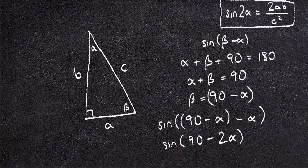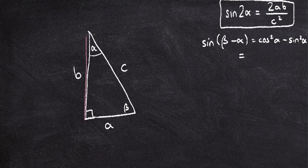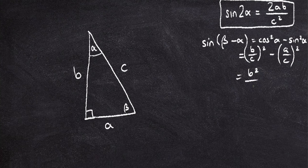Now sine of 90 minus 2 alpha is the same as cosine, because 90 minus anything turns it into a cosine — cosine of 2 alpha. And using our trig identities, we know that cosine of 2 alpha, the double angle formula, is cosine squared alpha minus sine squared alpha. So sine(β − α) is just cosine squared alpha minus sine squared alpha. Cosine alpha is the adjacent over the hypotenuse, which is B over C, so that's (B/C)² minus (A/C)², giving us B squared minus A squared over C squared.